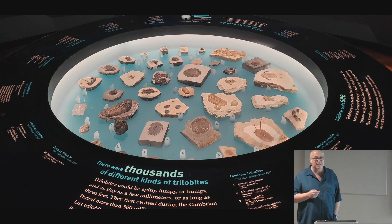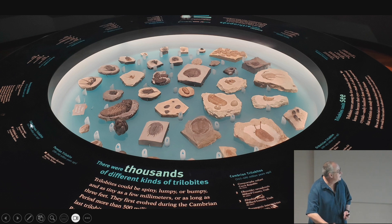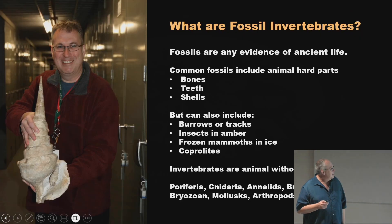Invertebrates don't take up a lot of display space and aren't the most spectacular things on display, although our trilobite display when you come in is really nice. It's also arranged in a way people miss: the oldest ones are Cambrian, then Ordovician, Silurian, Devonian, and then a few Permian and Carboniferous ones — maybe three or four. They're arranged in geologic order in a little circle. That's what I work on: fossil invertebrates.